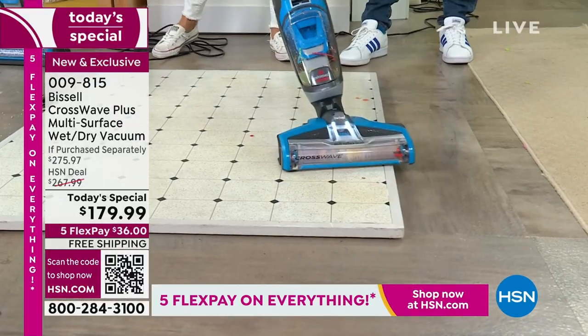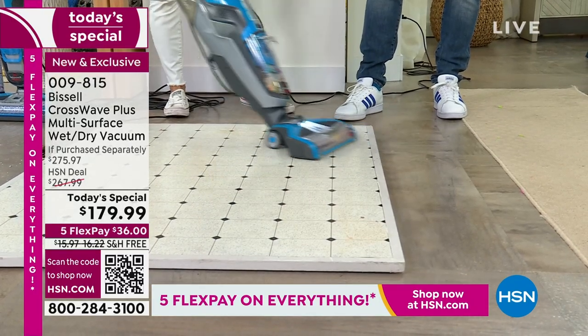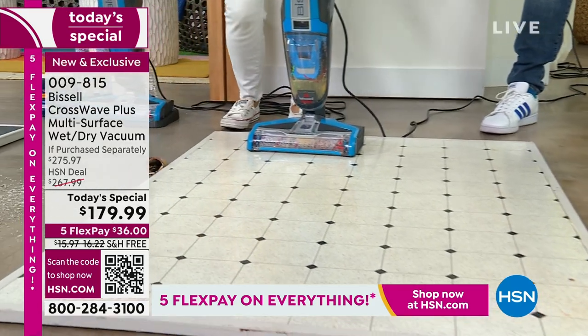Before you reach for a bucket or paper towels and get on your hands and knees, I would say this is a must-have for anybody out there — and absolutely for pet owners.